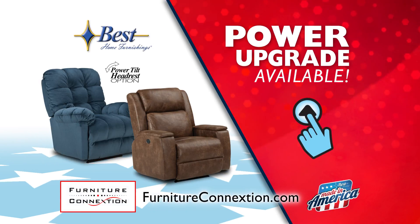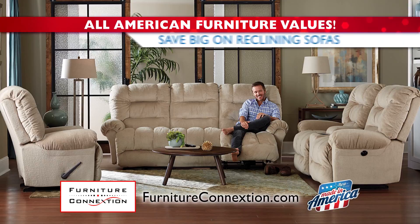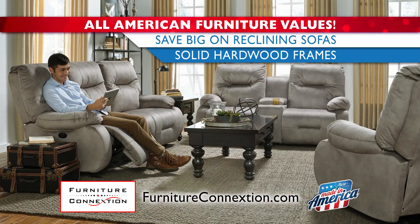Upgrade to a power recliner with a power adjustable headrest. Choose from a variety of Best Dual Reclining sofas made with solid hardwood frames.